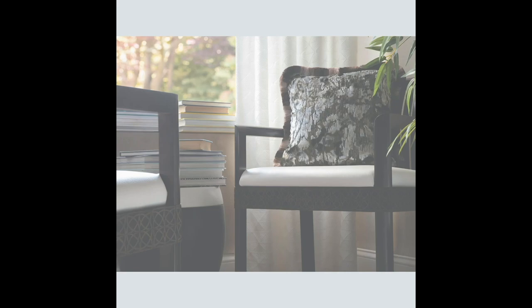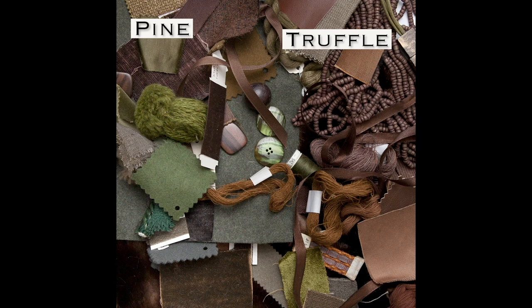Pine, truffle, umber, bottle green, moss, hunter, sepia, saddle, sorrel, fern.